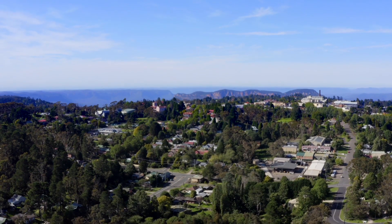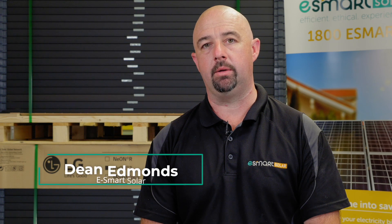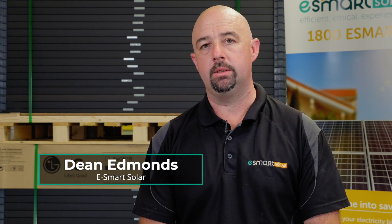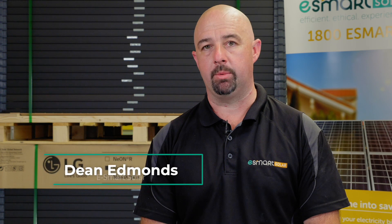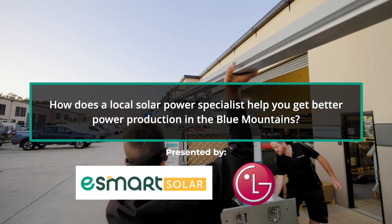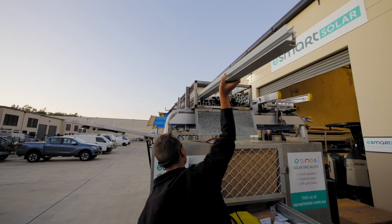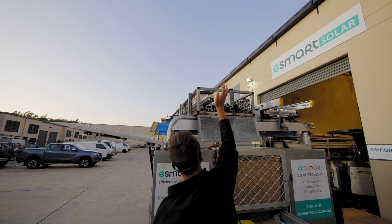Primarily Blue Mountains, we travel a bit further west out towards Bathurst and Mudgee, and occasionally towards the city, Sydney as well. We try to keep it local in the mountains. Started at Emu Plains at 6:30 this morning, got loaded up and headed out to site.